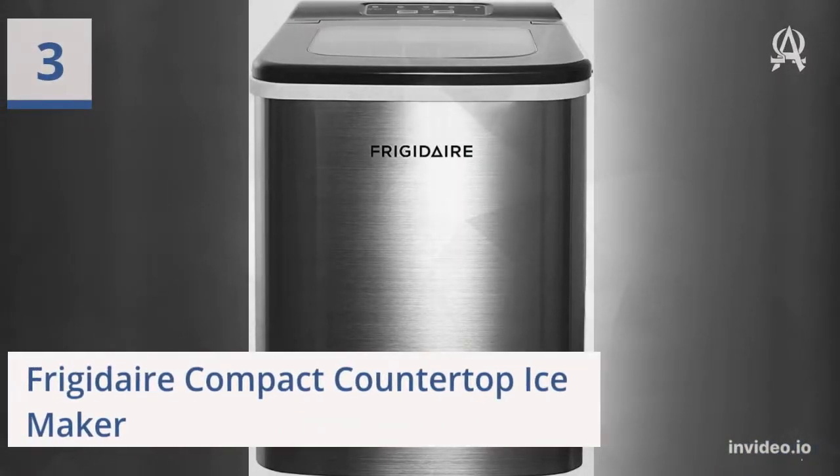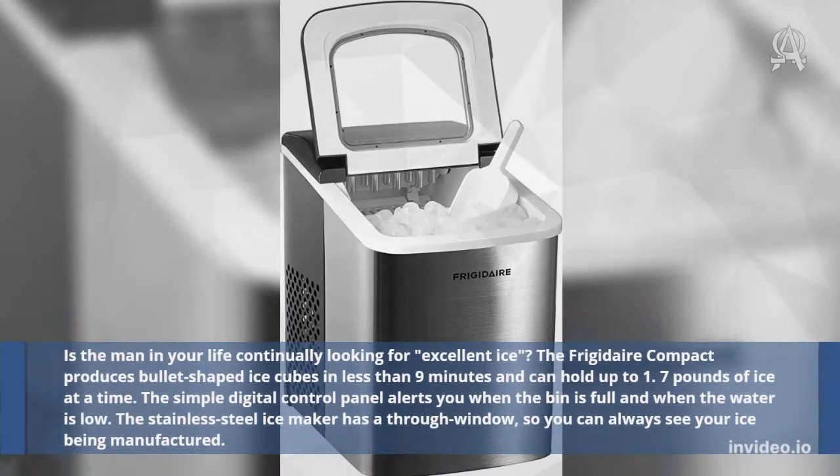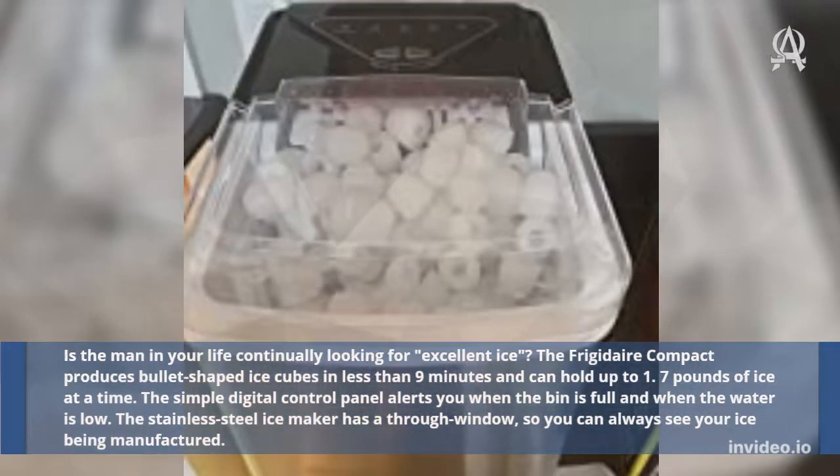Three: Frigidaire Compact Countertop Ice Maker. Is the man in your life continually looking for excellent ice? The Frigidaire Compact produces bullet-shaped ice cubes in less than 9 minutes and can hold up to 1.7 pounds of ice at a time. The simple digital control panel alerts you when the bin is full and when the water is low. The stainless steel ice maker has a through-window, so you can always see your ice being manufactured.